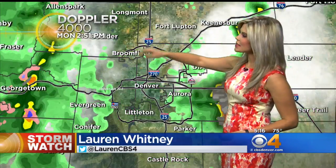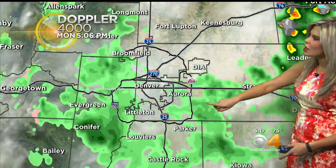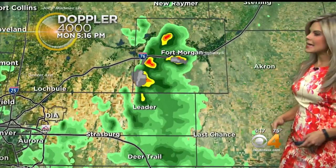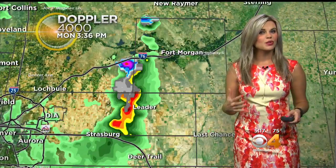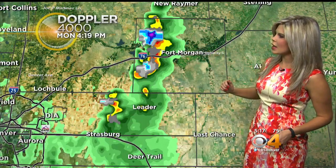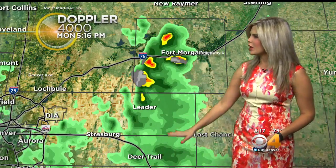Taking a look at the Denver area right now, we do have some scattered showers all the way from Longmont through Broomfield, down near Conifer as well. Here downtown, not much for us. Earlier we had a big thunderstorm fire up near the Aurora area, which brought some heavy hail and heavier rainfall. Out on the eastern plains it continues to be fairly active, though some of these storms are starting to lose a little bit of their momentum. Near Fort Morgan right now you'll still find some heavier rainfall with a little bit of hail mixed in.